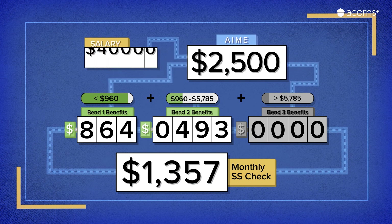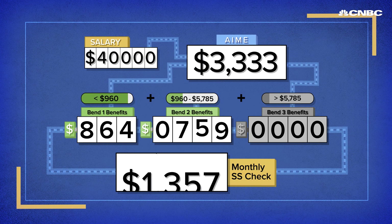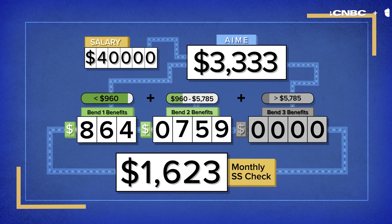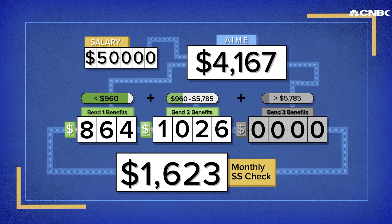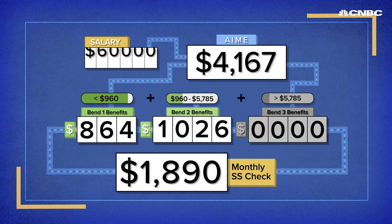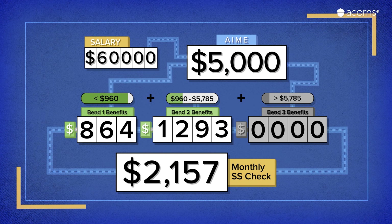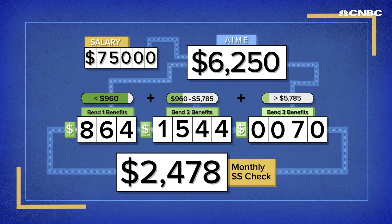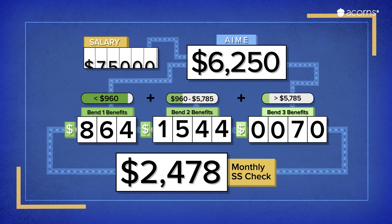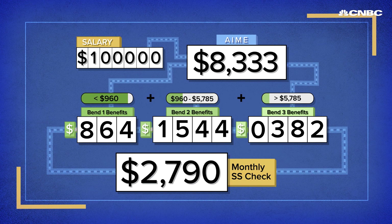Now let's run some more salaries through the bend points. If you made $40,000 a year, you can expect more than $1,600 every month in retirement. Bump your lifetime salary up to $50,000 a year, and your benefits will be about $1,900. A $60,000 salary means you'll get over $2,100 every month at your full retirement age. At $75,000, you'll need to start using the third bend to get your total of just under $2,500. And finally, a $100,000 salary will turn into over $2,700 in Social Security benefits.